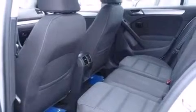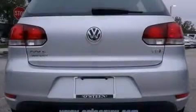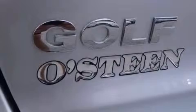Its top features include Bluetooth cell phone integration, speed-sensitive volume controls, a multi-link rear suspension, a turbocharger, a sport-tuned suspension, and traction control and stability control systems.